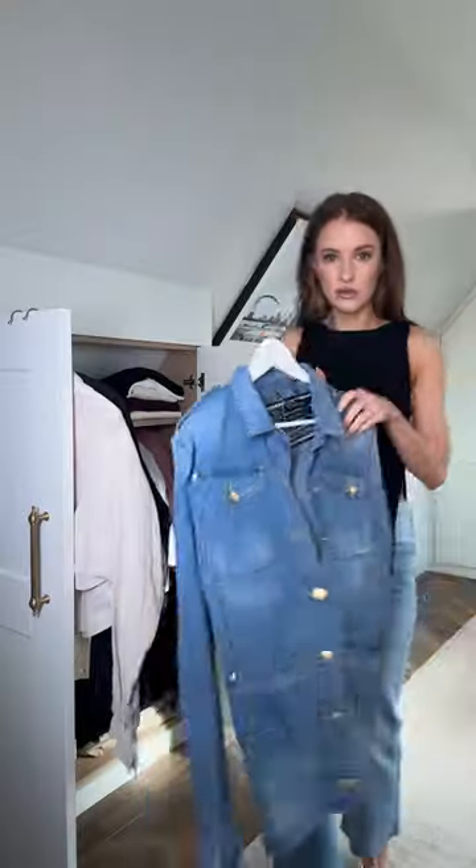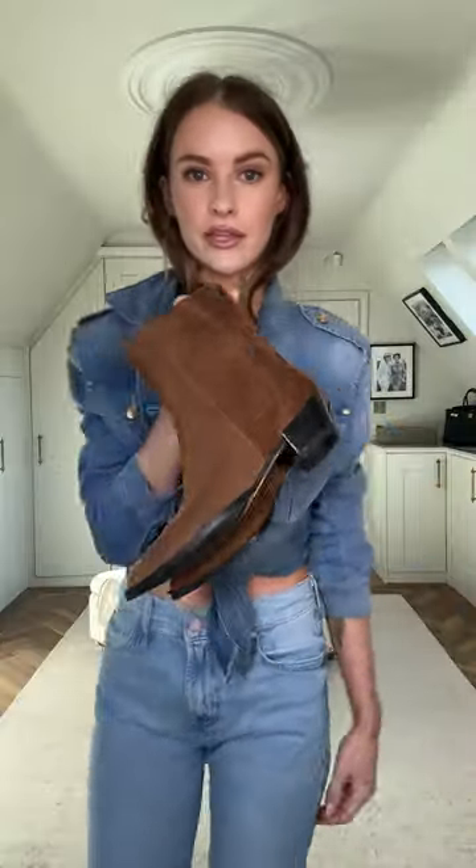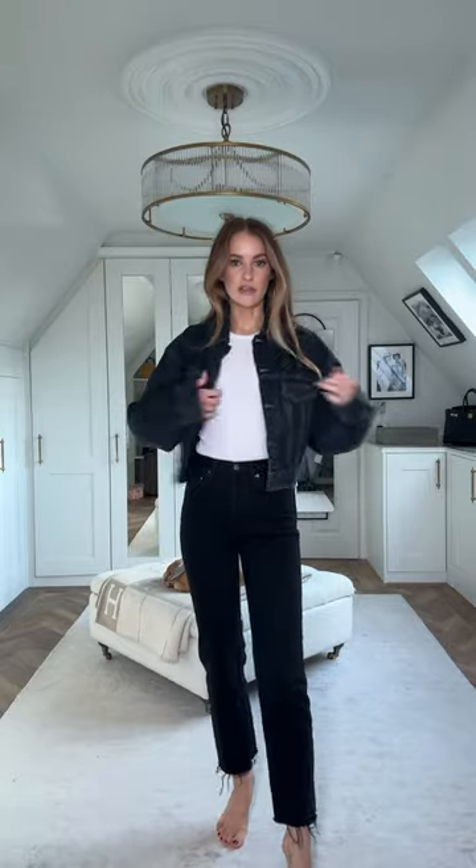Cute black shirt, maybe. Canadian tuxedo. These fit great — these three are definitely coming.